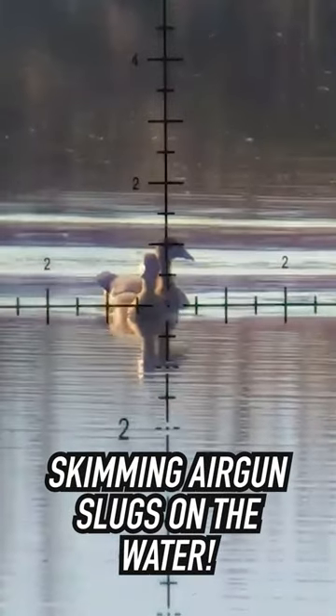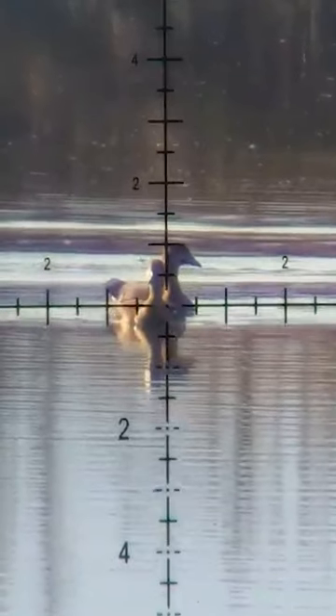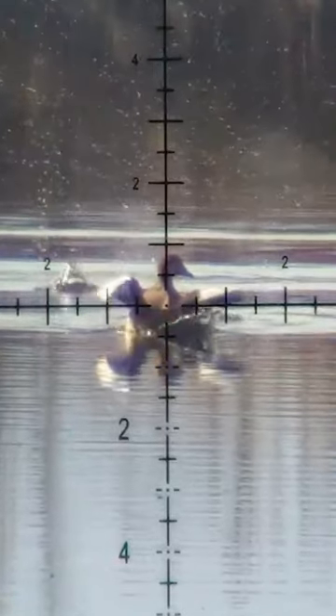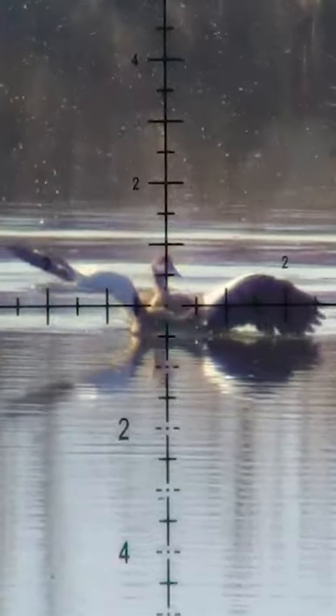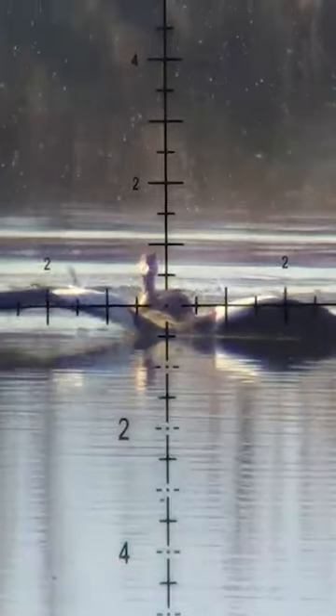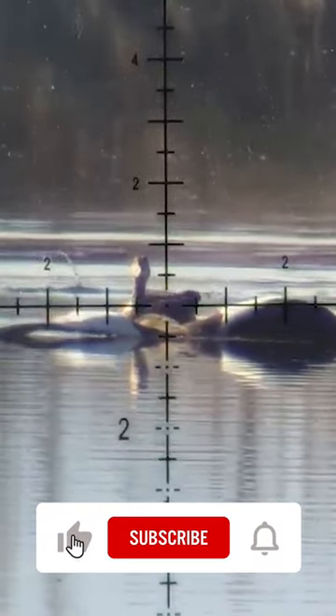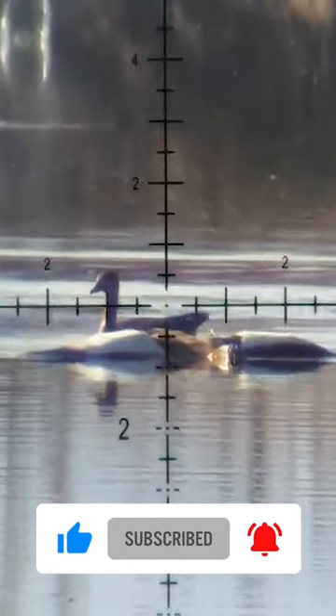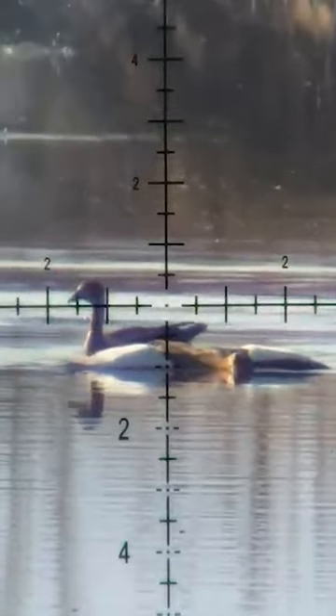The slug curls in from about 180 yards, lands right on top of the goose's head — take a look at this. We start to see a bunch of splashes all around, and these are clearly caused by something traveling at high speed, most likely fragments of the slug. Behind that, we get whatever's remaining of the slug continuing on and skimming on the water surface all the way to the back of the dam.